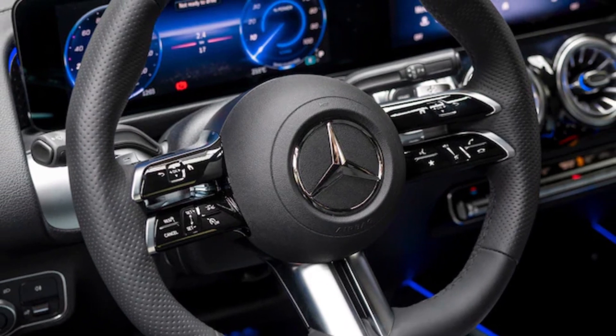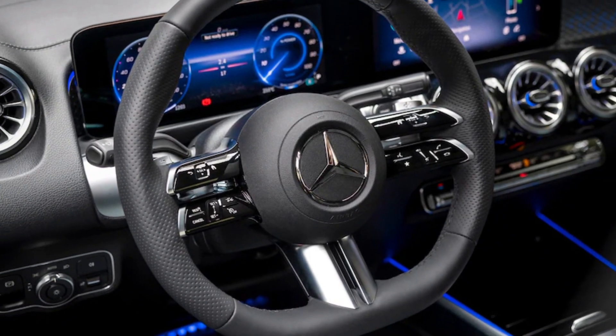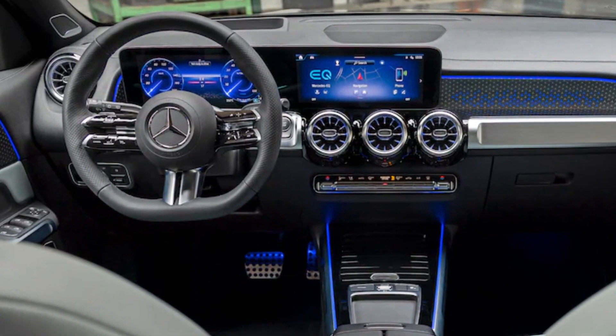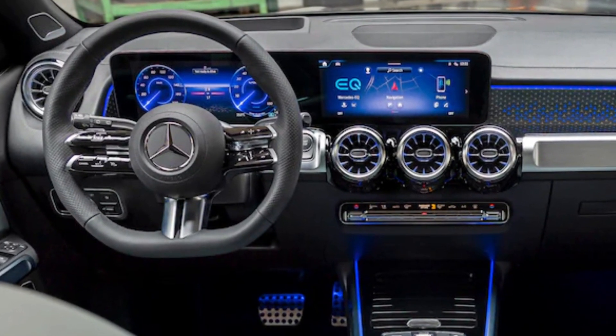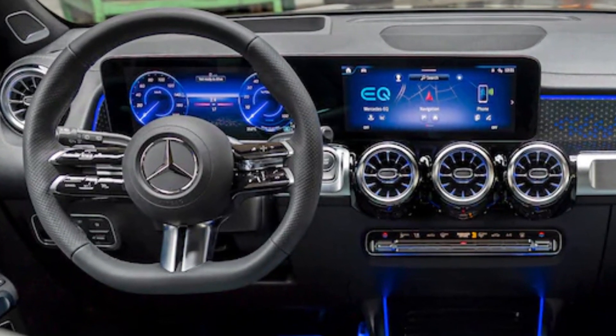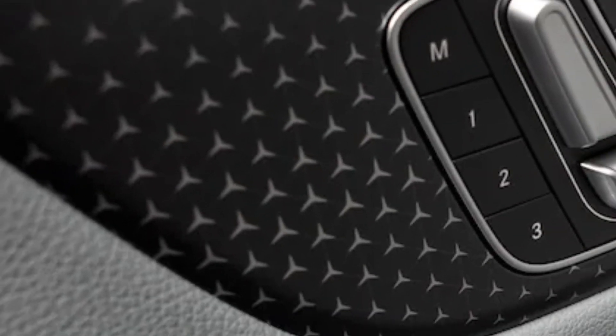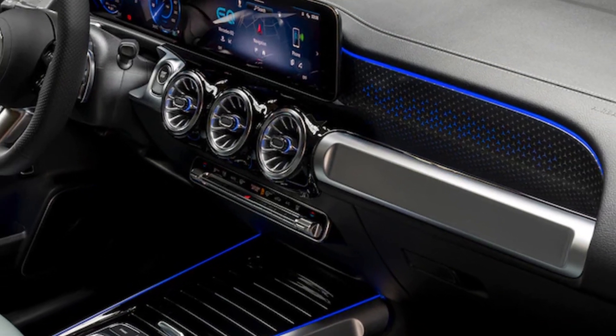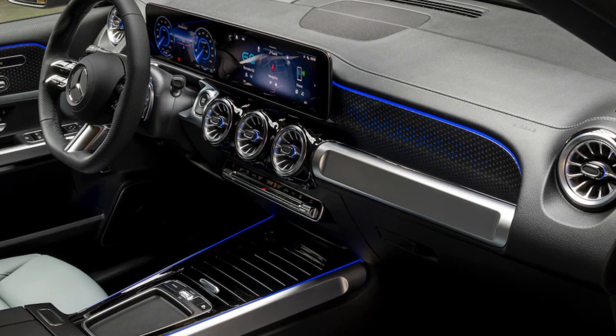Inside is a new center console without the hand rest and touchpad that has long been a feature of Mercedes interiors. The touch buttons on the new steering wheel, combined with standard voice activation and a standard 10.25-inch central touchscreen, make the old system redundant, Rothfelder said. The starry theme of the refreshed 2024 EQB's front end continues inside with a star pattern trim panel across the right-hand side of the dash; in AMG Line models the pattern is backlit by one of 10 standard interior ambient light colors.